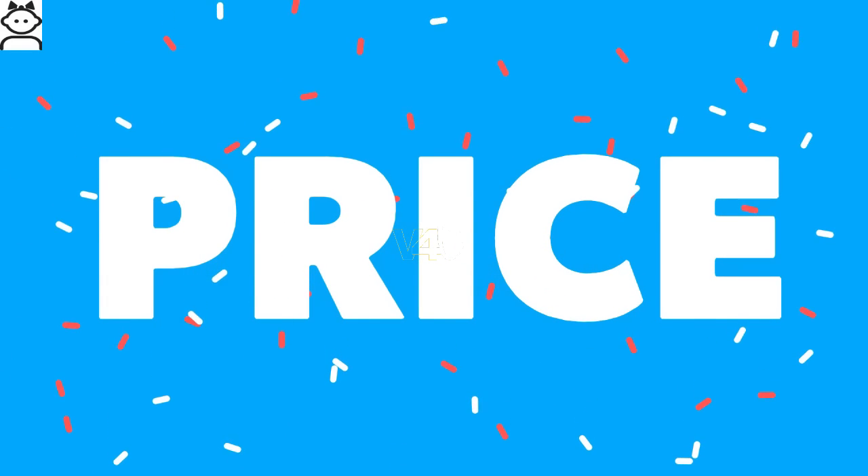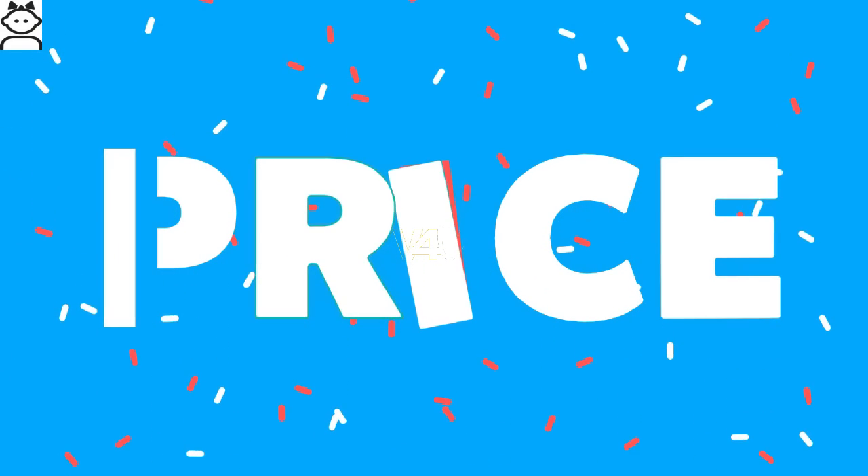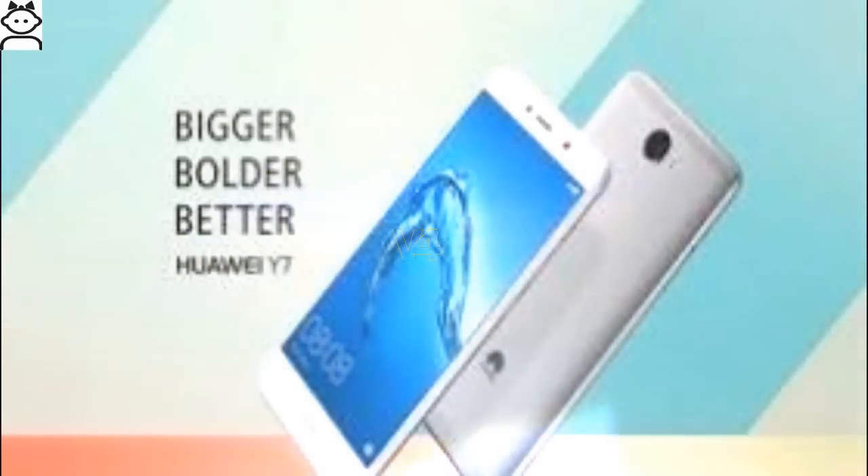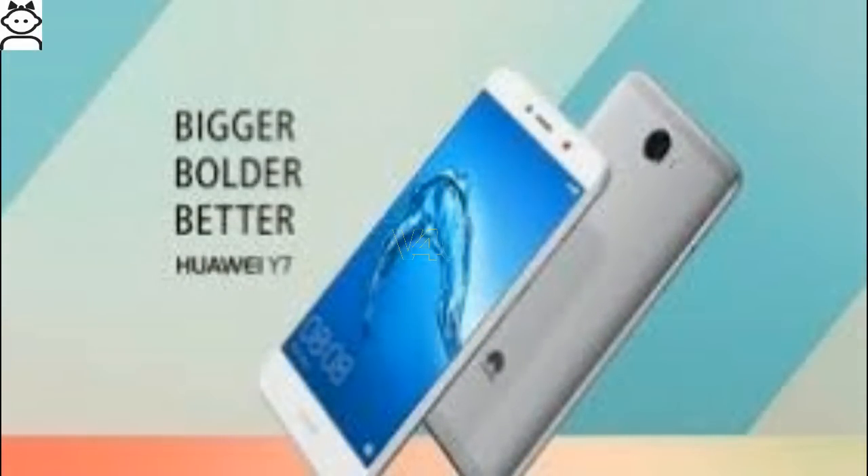It also supports video recording at 30 FPS. The secondary camera is an 8 megapixel selfie shooter. Huawei Y7 price is expected to be about 250 euros, approximately 244 US dollars, and 11,999 Indian rupees.